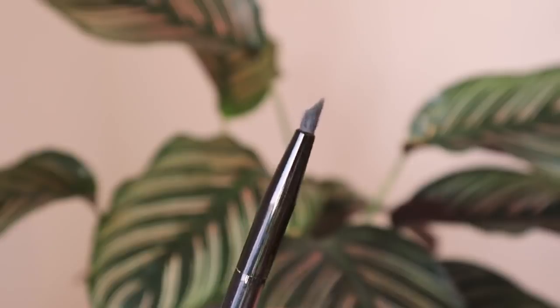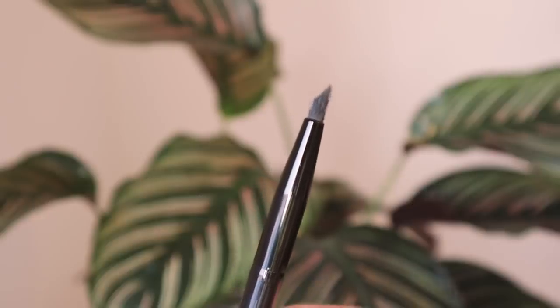I have a really unique brush — this is the Tweezerman line glider. It has a really weird shape to it, but it's great if you do cut crease looks or half cut crease looks where you want to darken a fake eyelid. You can glide it around and it blends and defines at the same time. I've really loved this brush for those kinds of looks.